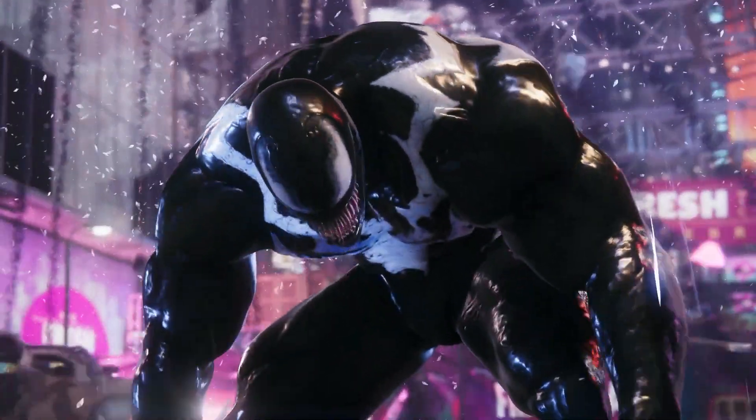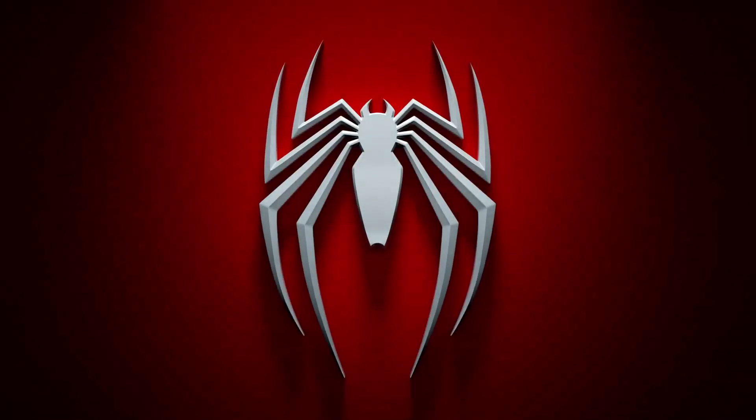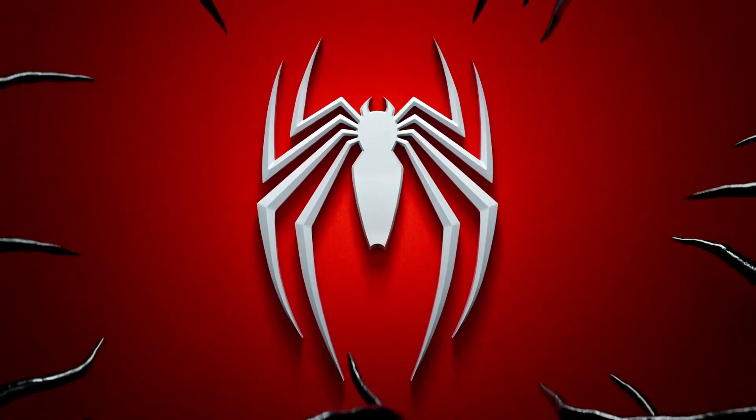With that being said, if you missed any updated information on Marvel's Spider-Man 2, check out this video right here and it should keep you updated.